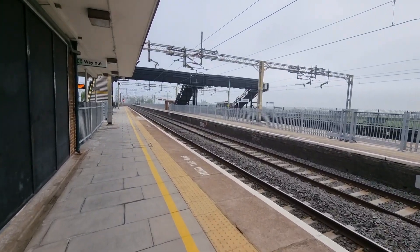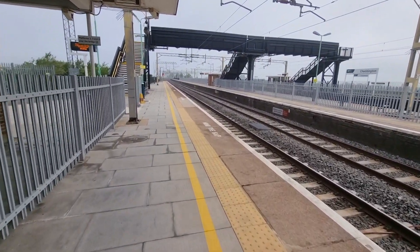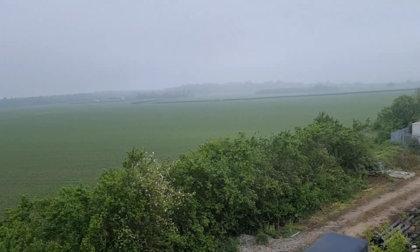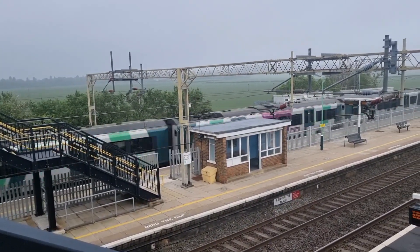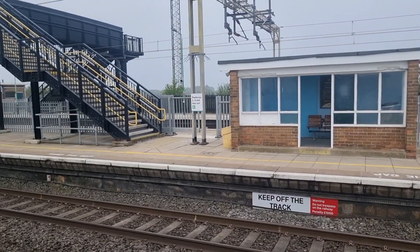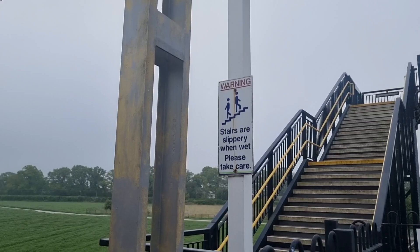This is what a typical UK station looks like. It's a bit quiet. In London it will be very busy, but outside London stations they are typically very quiet — especially on a Friday, when many people go to the office. My platform is now empty, there is one person behind me. This is the Harpenden station. The platform reminds you to mind the gap, keep off the track. There are warnings all over the place — stairs are slippery when wet, please take care.